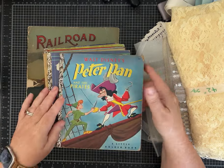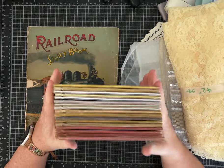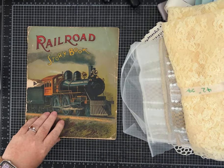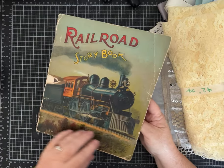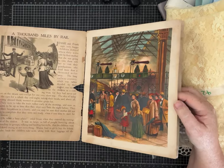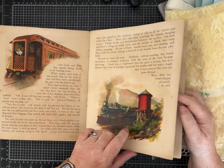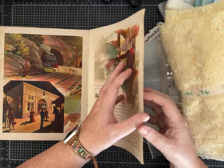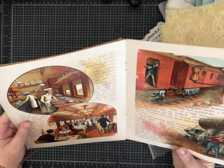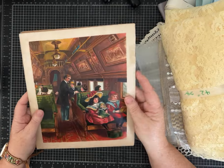This is a 1952 Peter Pan. I'm excited and looking forward to turning these into some new treasures. And then what else did I find? I've never seen this before, but it's really old and it's a railroad storybook. I just thought the pictures were absolutely beautiful. I'm not sure what I'm going to do with this — I may just keep it myself and enjoy it. But I thought I'd show it to you because it's so gorgeous. Look at the colors.